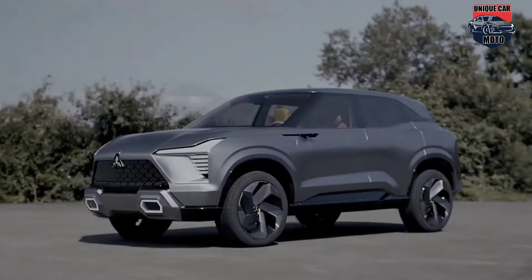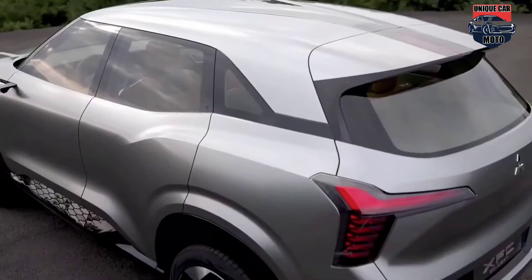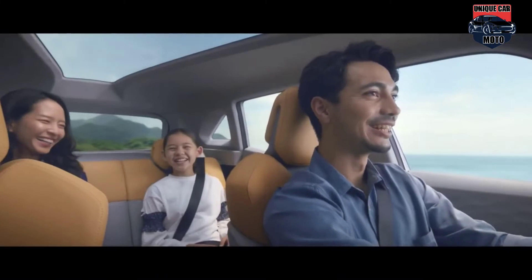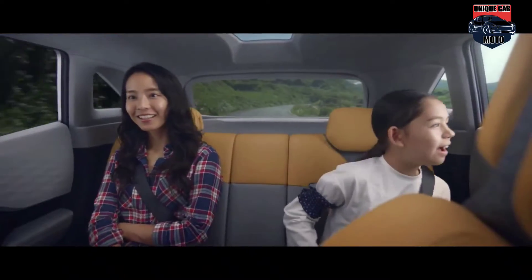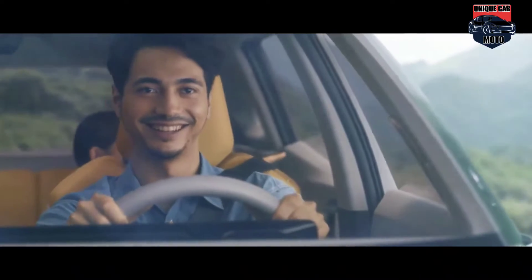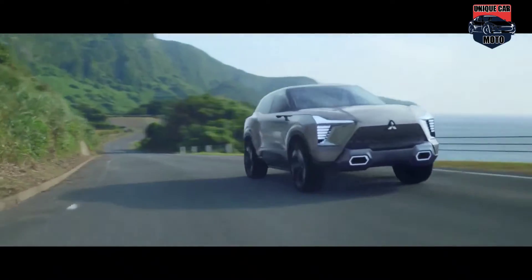The company didn't clarify whether the XFC will offer AWD or be a FWD-only proposal like most rival compact SUVs, nor did they announce the platform it will be based on or the powertrains it will use. The Mitsubishi XFC concept will be showcased at the 2022 Vietnam Motor Show between October 26th and 30th.